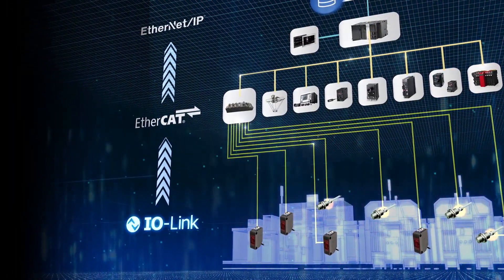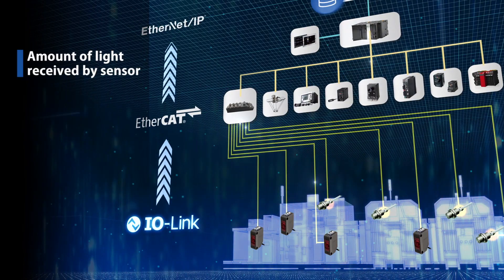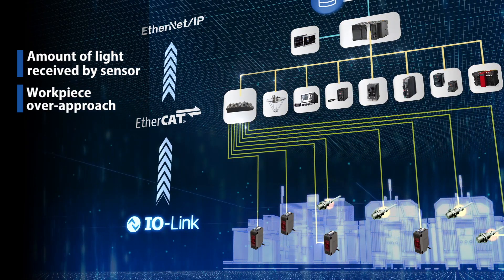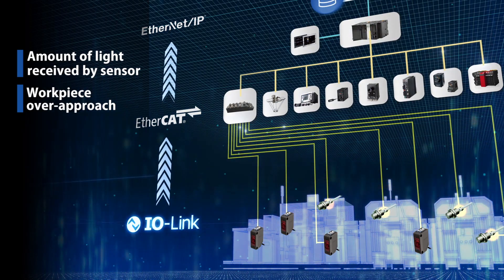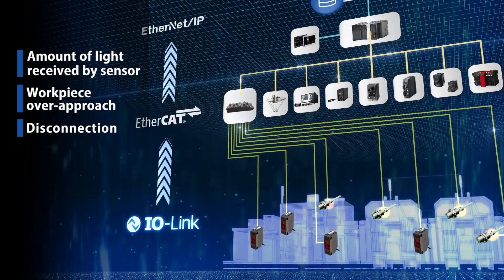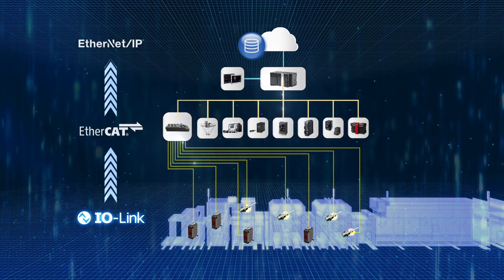With our IO-Link solution, you can see the amount of light received by a sensor and a change in the status of the machine when it detects a workpiece over-approach. You can also detect disconnection. All the trouble at the production site will be addressed.